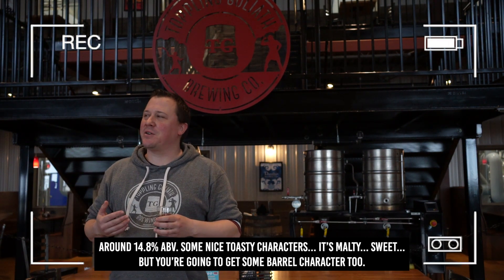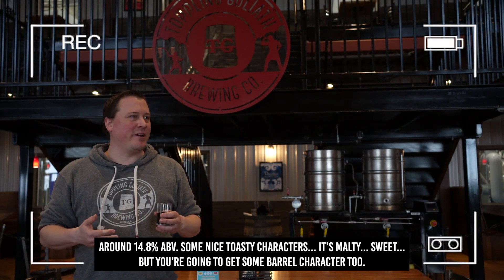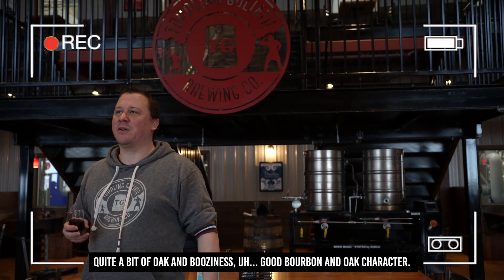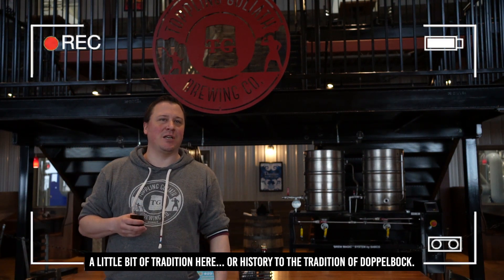Some nice toasty characters. It's malty, sweet. You're going to get some barrel character too — quite a bit of oak and booziness. Good bourbon and oak character. A little bit of tradition here, or history to the tradition of Doppelbock.